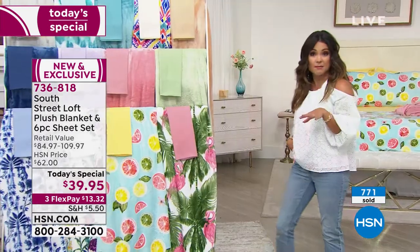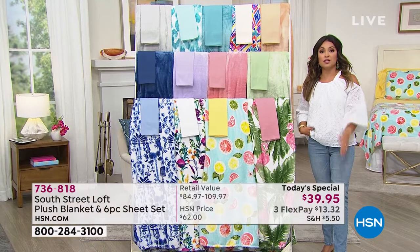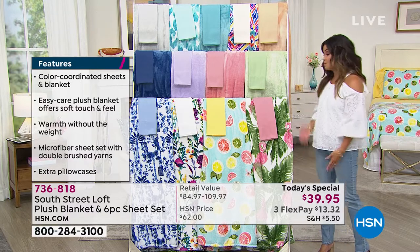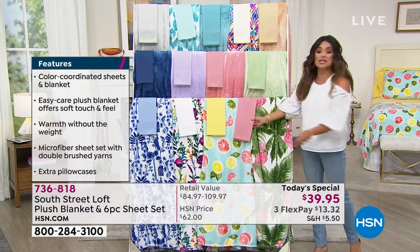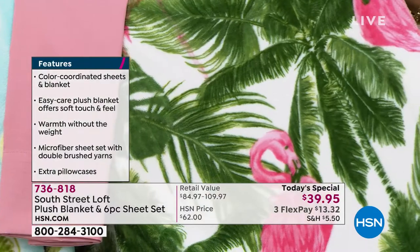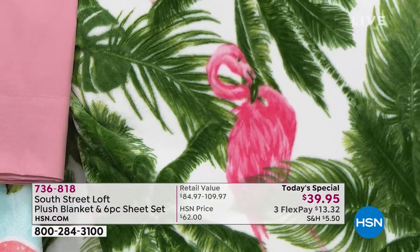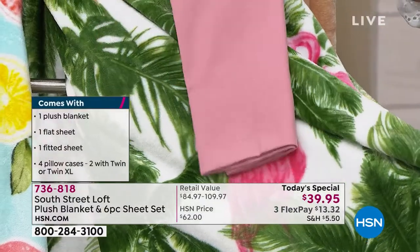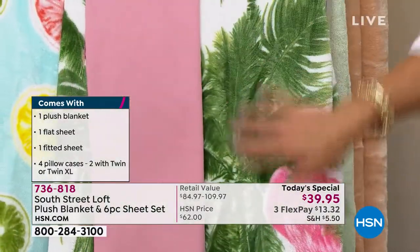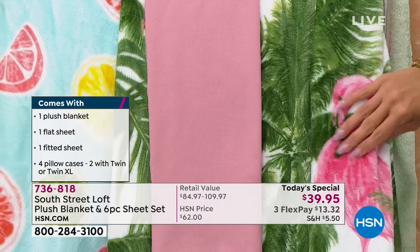No matter what size you're getting — Twin, Twin XL, which is great for a split king bed or someone going off to college, Full, Queen, King, or California King — you get to enjoy this price of $13 and change on a FlexPay. I think it's all about just branching out and trying something different. You don't have to paint your walls — no commitment here. The Palm is one of the top sellers right now — that's your Palm, isn't that pretty?